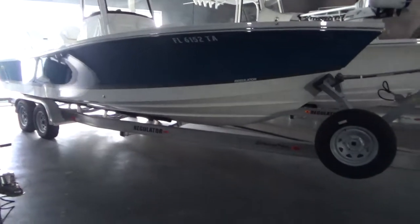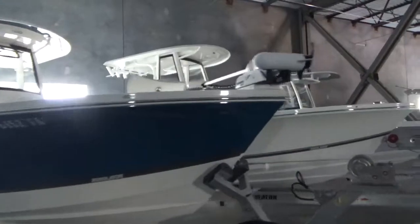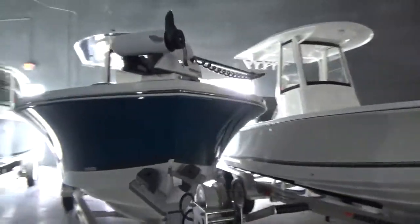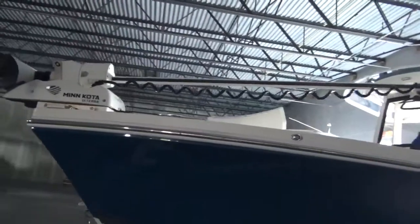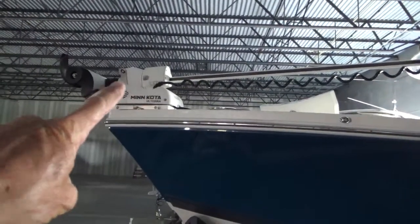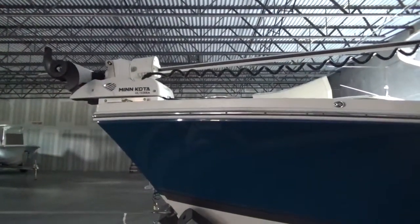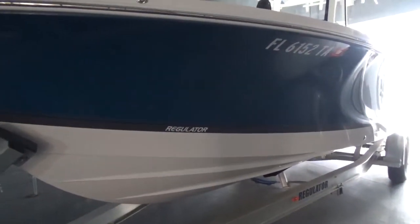This is a complete package, so this Ameritrail trailer will go with the boat. Up here on the bow, we've got this Minn Kota Ulterra 72-inch, 36-volt trolling motor. Of course it has the remote control, it has auto-deploy, which is that box there on the end of the shaft. This is in the Laguna blue with the white bottom — very attractive.